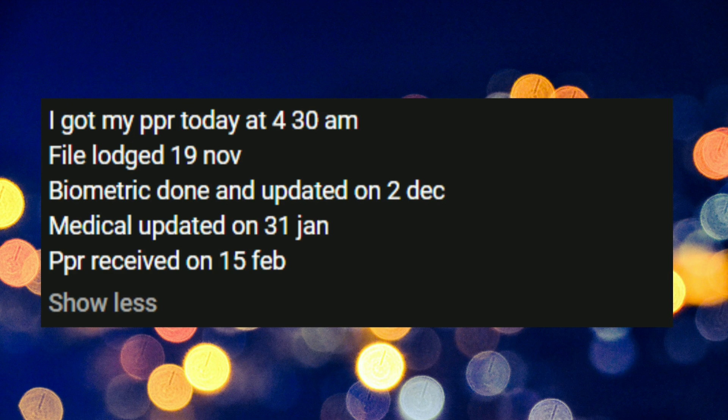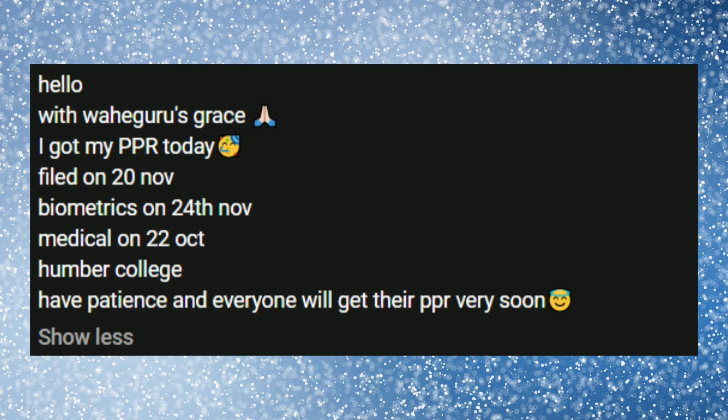Let's look at the next file. This file got PPR today at 4:30 AM. Launch date was 19th November, biometrics was updated on 2nd December, medical was updated on 31st January, and PPR was updated on 15th February.